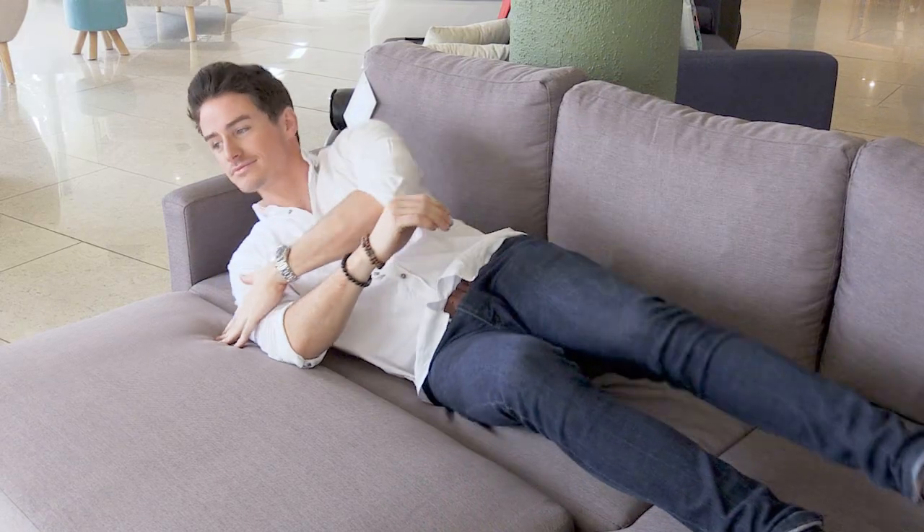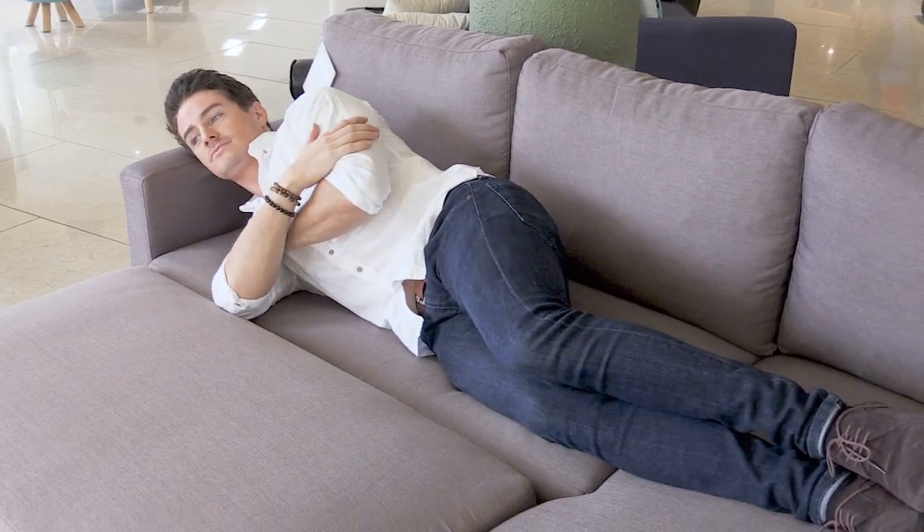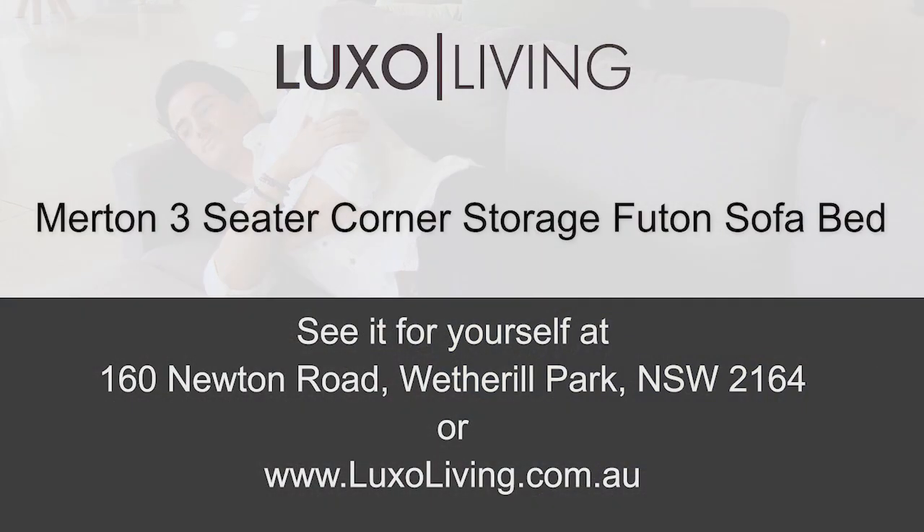But most of all, it's the sheer comfort of the Merton sofa bed that Mark loves. He can't wait to stretch out and make himself at home on his new sofa bed. Come and test the Merton sofa bed for yourself, now at Luxo Living.